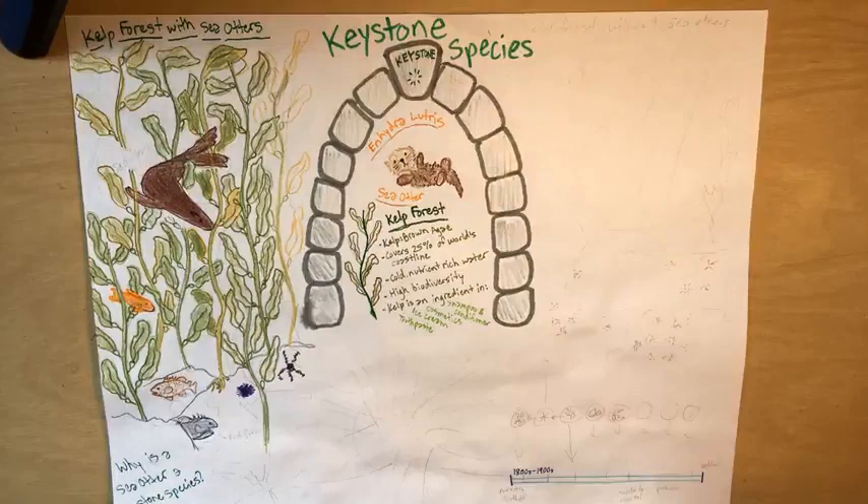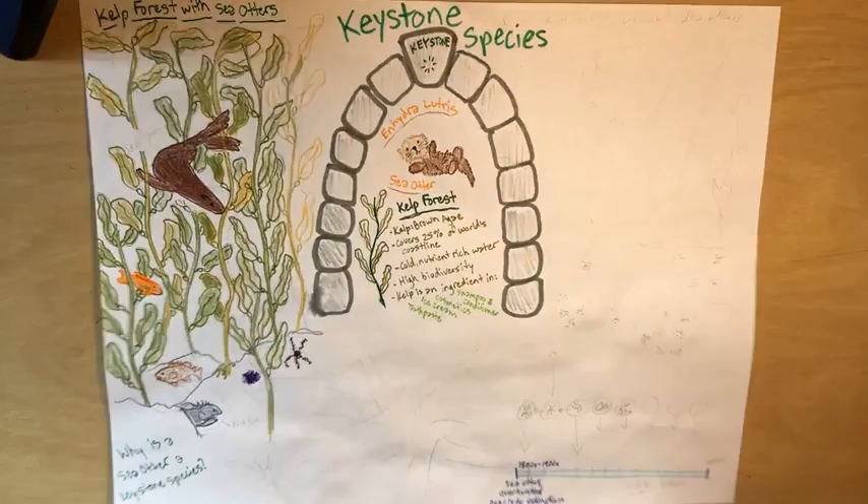During the 1800s and 1900s, people over-hunted sea otters, nearly to extinction. But then scientists began to notice that the kelp forests started to look very different.